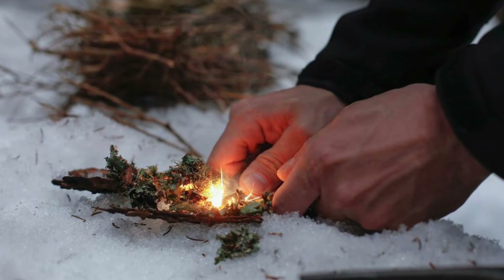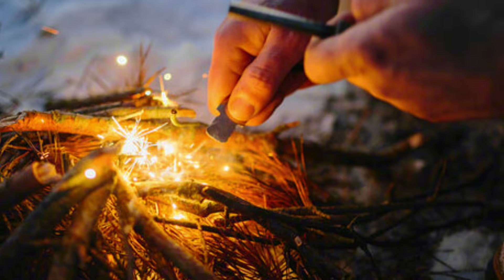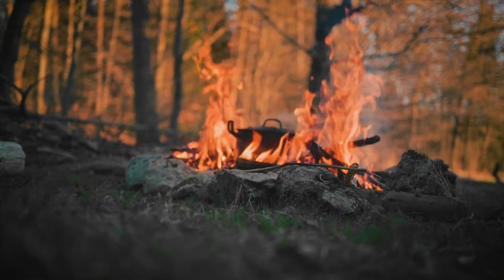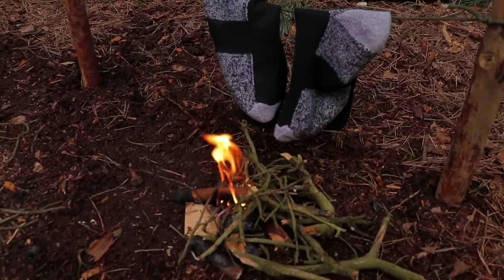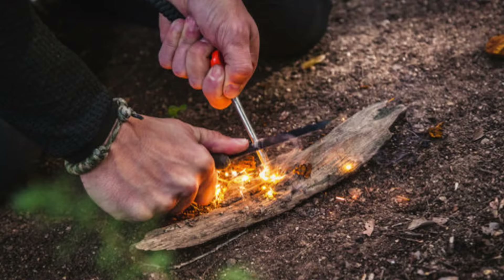Next on the list of essentials for bushcraft camping is ensuring you have a reliable combustion device. In the wilderness, fire is not just for warmth and cooking — it's also crucial for morale, signaling, and protection against wildlife. Therefore, having dependable fire-starting tools is essential for your safety and comfort.